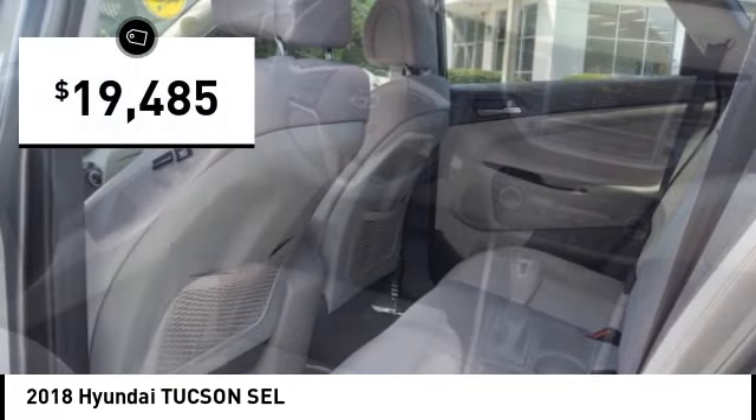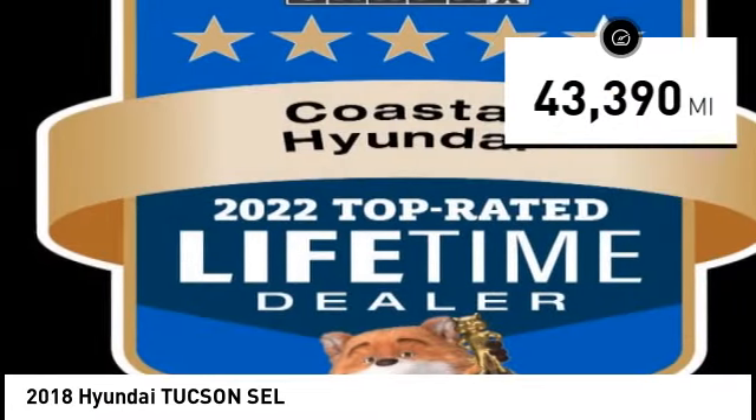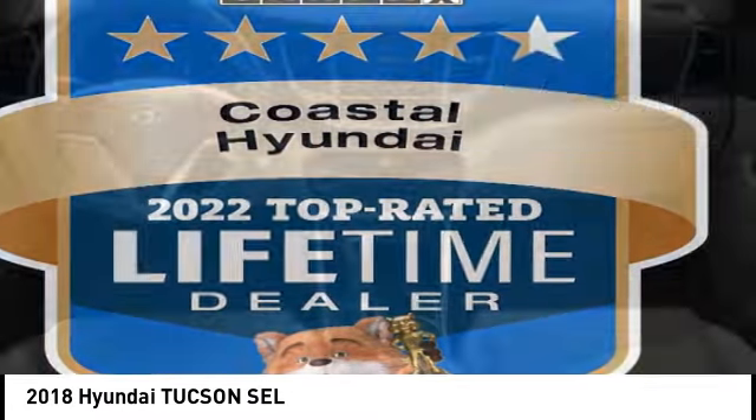And is priced below $20,000. This vehicle has less than 45,000 miles. Here are some of this vehicle's great options.